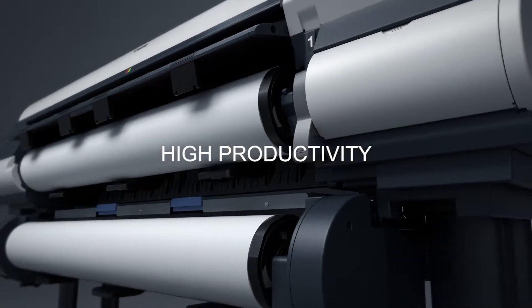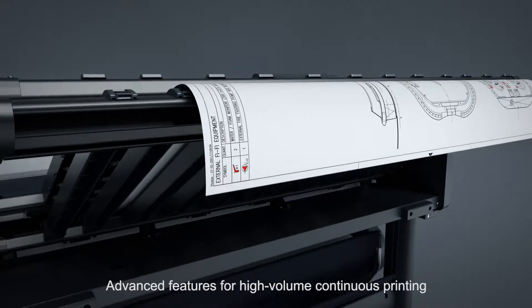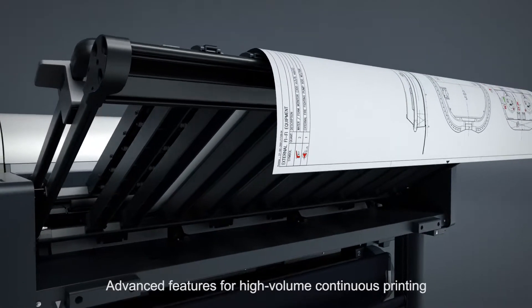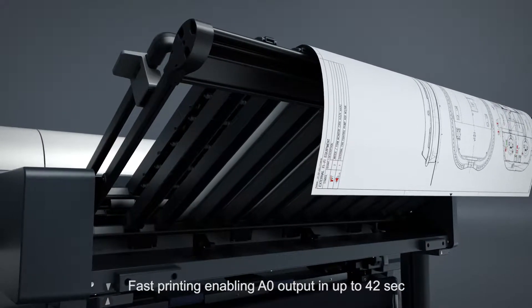High productivity. Advanced features for high volume continuous printing are included. Fast printing enabling A0 output in up to 42 seconds.